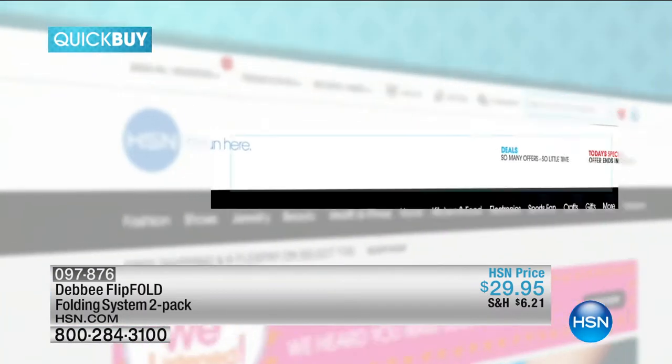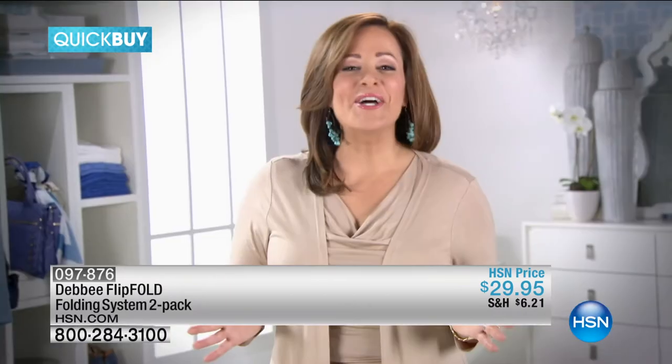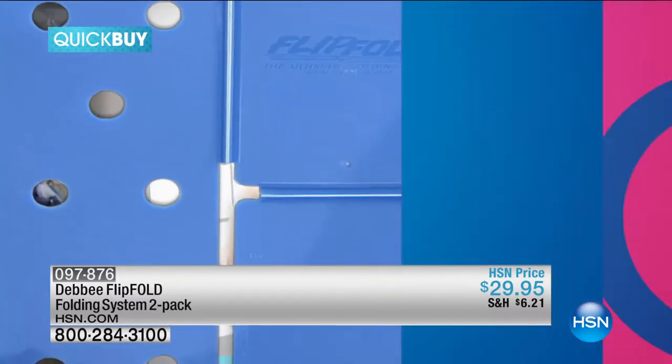To see more, visit HSN.com, keyword FlipFold. Organize your laundry and your life with this HSN Quick Buy.